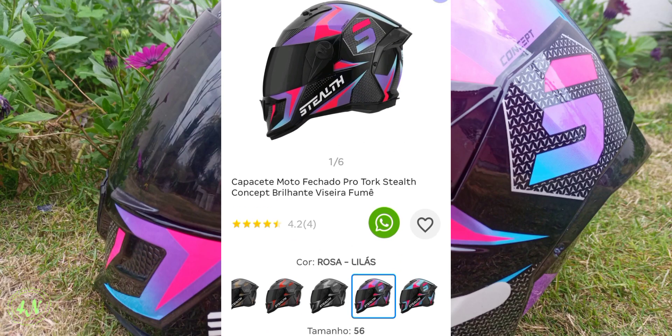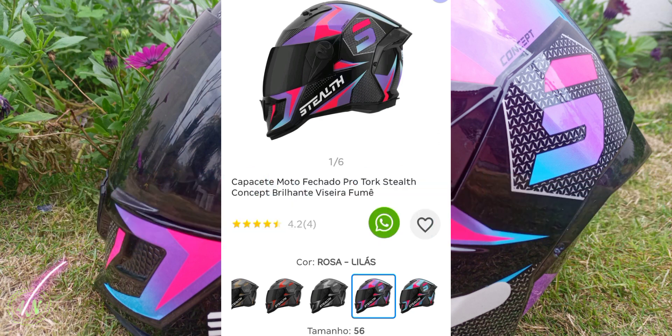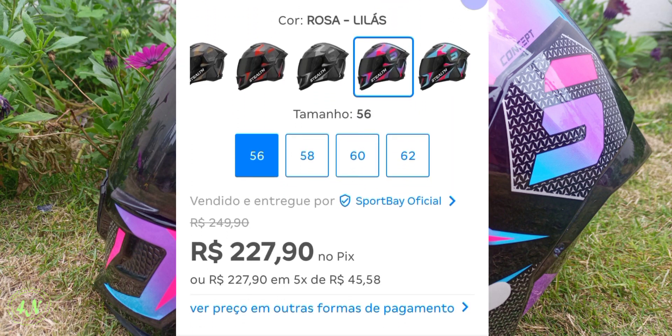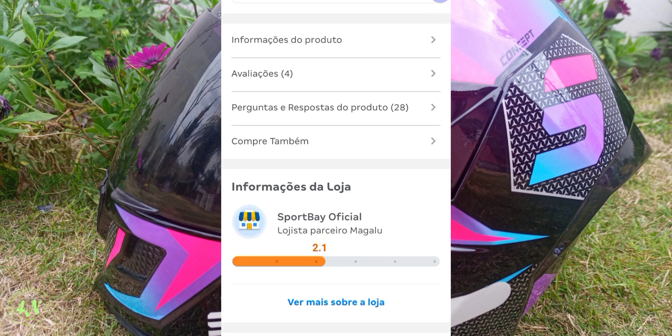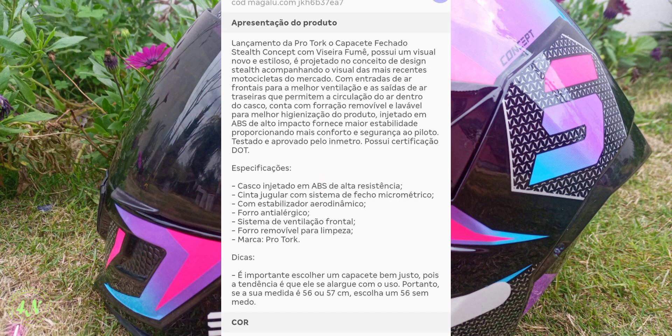Então aqui encontramos dentro da Magalu Magazine Luiza esse Stealth Pro Torque, que é entregue apenas pela Sport Bay. Olha só o valorzinho dele, tá baratinho ali, daí tem o frete. E vamos ver um pouquinho mais aqui sobre as informações desse produto da Pro Torque. Maravilhoso capacete.